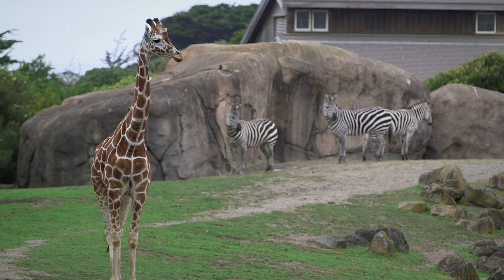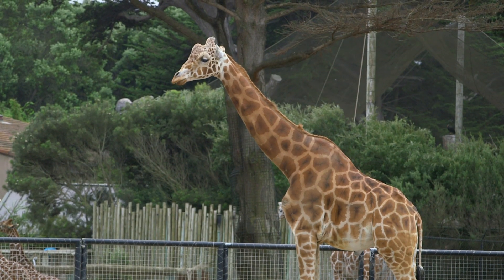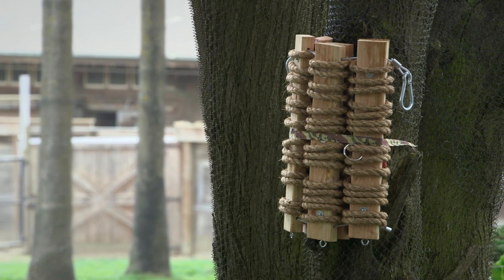I was on team giraffe. Our project basically ended up being a back-scratching apparatus for Floyd, who's the giraffe in the enclosure behind me. We started off by just researching our animals to get a better idea of what behaviors we want to be seeing in their enclosures. After that we started prototyping, thinking of different designs and things that we could do to really enrich these animals' lives.